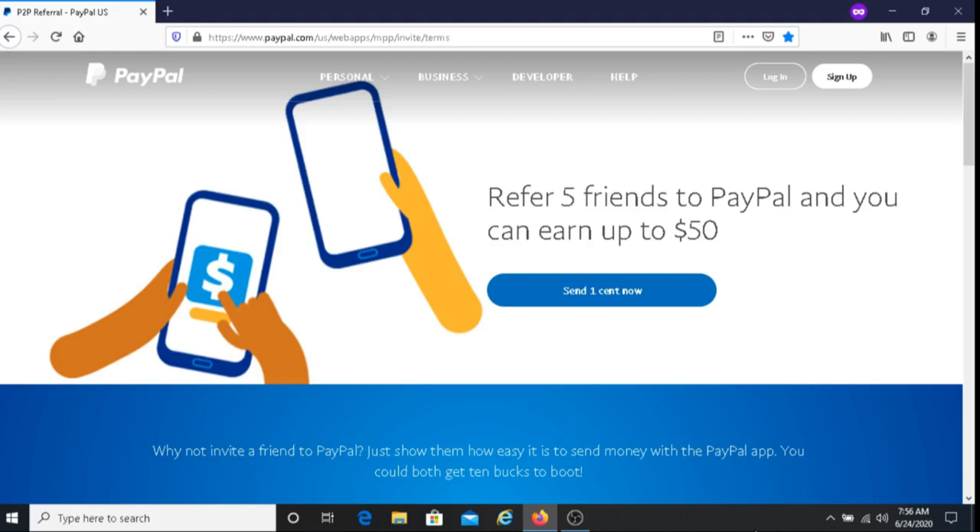I'm also going to put down other referral programs so you can check those out. I'll put a link to those referral programs below this video, so if you're interested you can check those out as well.